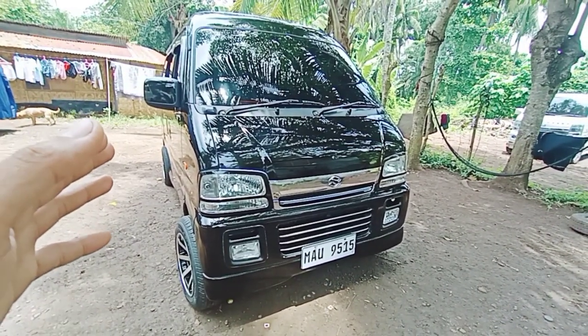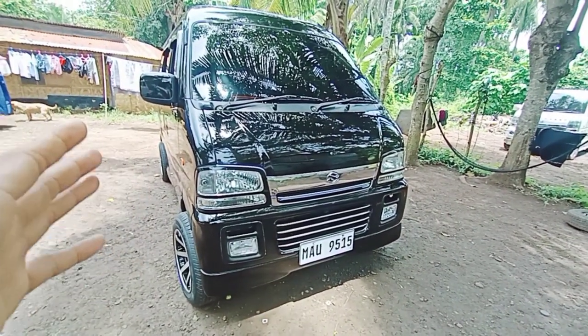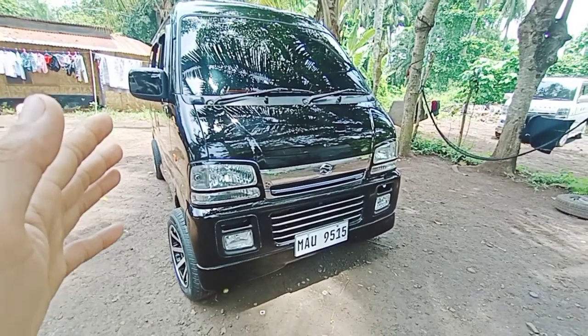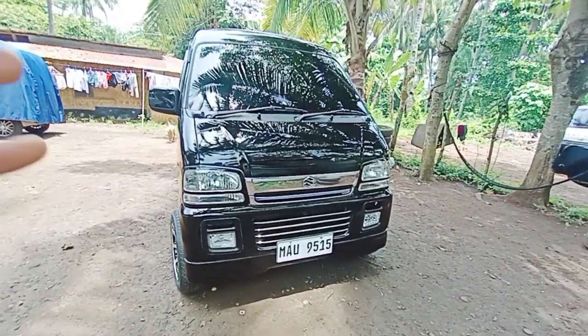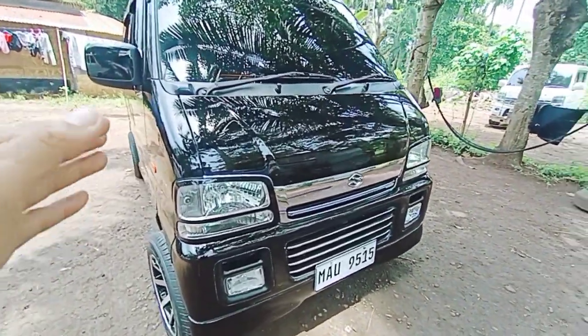Ngayon mga kol, ipakita natin yung ating DA62W, or Joy Pop, 4x2, manual transmission, 5-speed, P6A engine, turbo. Yung kulay nito is kulay black. So check natin yung ating unit.